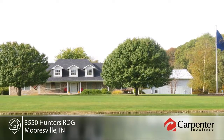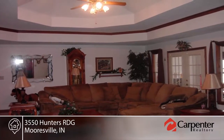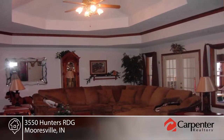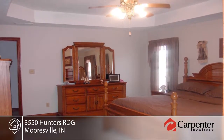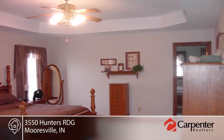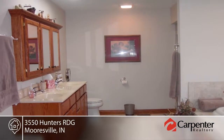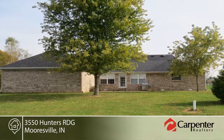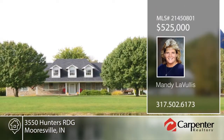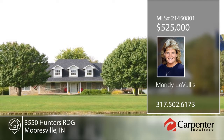Don't be afraid to flaunt your success. Take a look at this immaculate home with stained oak trim, six-panel doors, crown molding, tray ceilings, and hardwood entry. The large eat-in kitchen is equipped with a center island, granite countertops, and all appliances. The master suite is complete with dual sinks and closets, a two-person whirlpool tub, and separate shower. Relax on your covered front porch overlooking the stocked pond. See everything this home has to offer with your call to Mandy LaVullis.